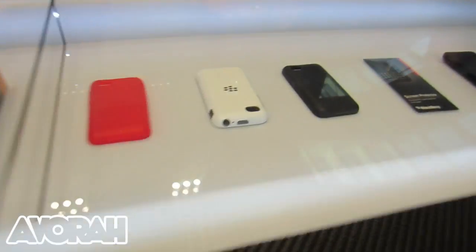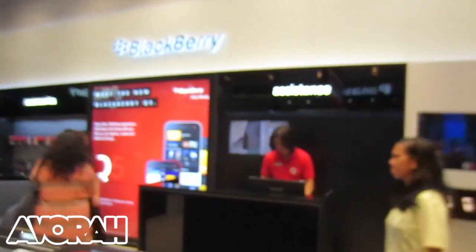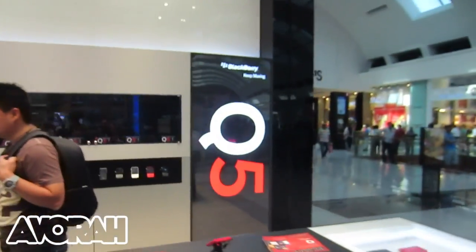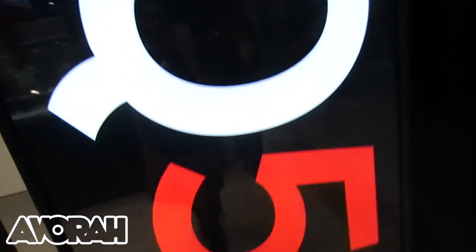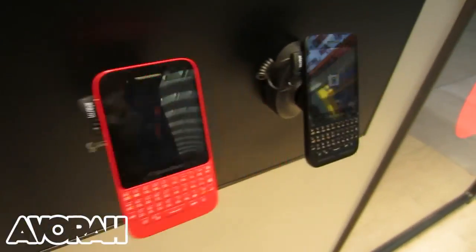Some accessories there on display that you can see, and you've also got the cashier's desk, the front of house, everything down that end over here. There's a lot of Q5 branding at the moment, and that's because the Q5 is exclusively available at the moment in the UAE — it was the first country to launch the Q5, so a big, big push on that side here.